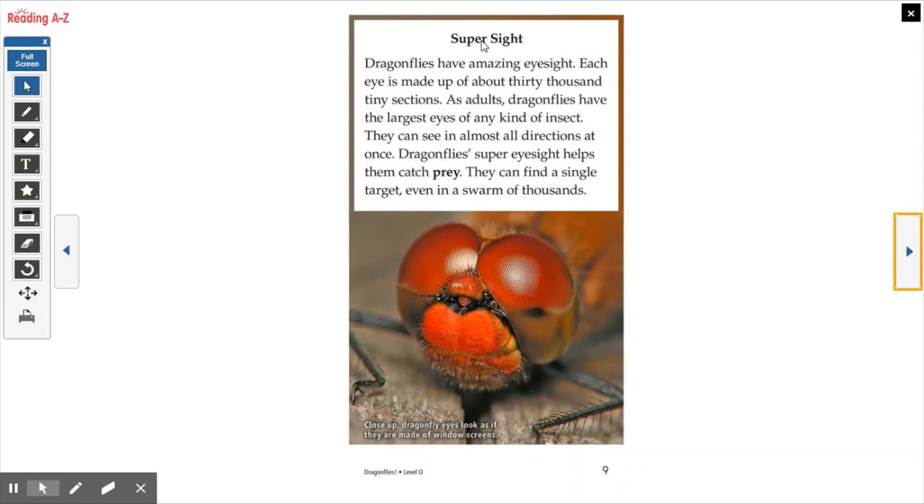Supersight. Dragonflies have amazing eyesight. Each eye is made up of about 30,000 tiny sections. As adults, dragonflies have the largest eyes of any kind of insect. They can see in almost all directions at once. A dragonfly's super eyesight helps them catch prey — they can find a single target even in a swarm of thousands. The caption says close up: dragonfly eyes look as if they are made of window screens. If you look very closely, you can see little tiny dots making up the whole eye — many different lenses, similar to a fly.